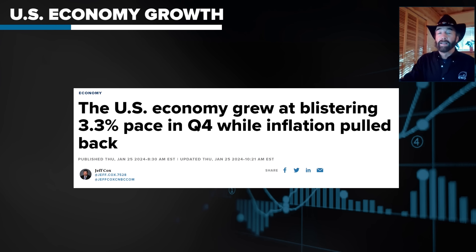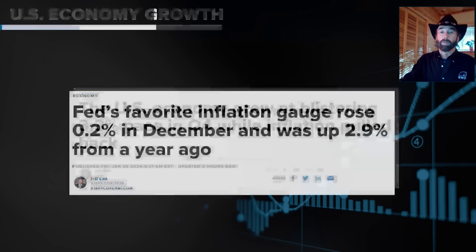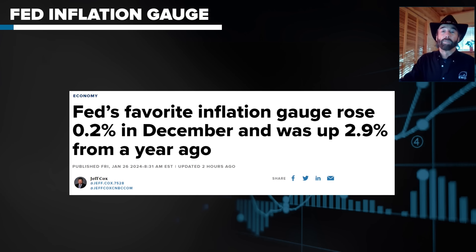Then we had today the PCE deflator report, the Fed's favorite inflation indicator, and it showed that it only rose 0.2% in December for a 2.9% increase year-over-year. That's getting down into the Fed's comfort zone. It was almost like a Goldilocks scenario for the markets.